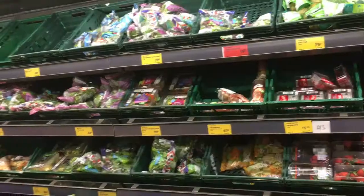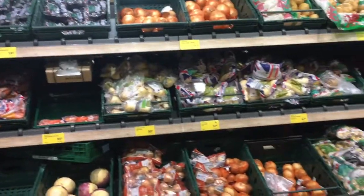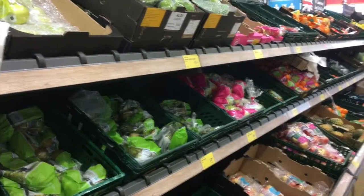And here we are at Aldi's — fruit and veg section. Our favourite bit. Safe for everybody. Don't even bother asking whether any of this is suitable for vegans, because it always is.